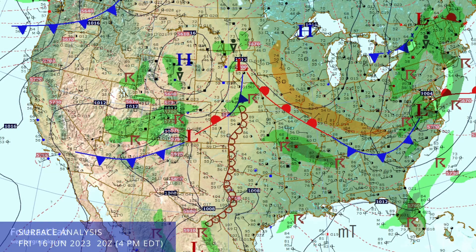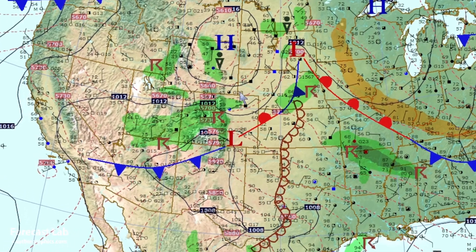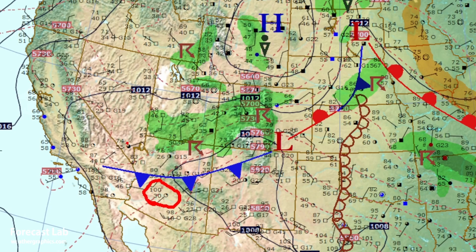For today, we see an active pattern continues in the Rockies, with lots of 40s, 50s, and 60s showing up in the central part of that mountain range. There's an active cold front from Nebraska down through southern Colorado and into the Four Corners area. You can see a huge difference between 100 degrees at Phoenix and 74 at Las Vegas. Typically we should see Las Vegas within about 5 to 7 degrees of Phoenix — that's a definite indicator of thunderstorm outflow or cold air originating from a northern latitude.